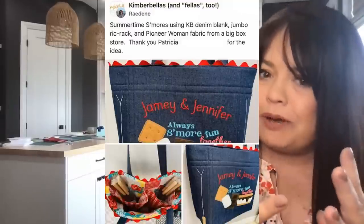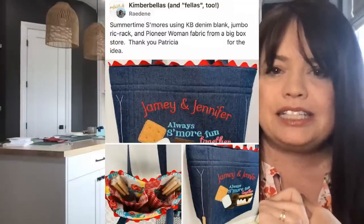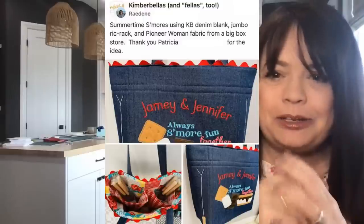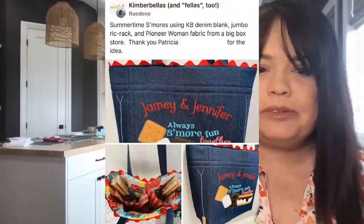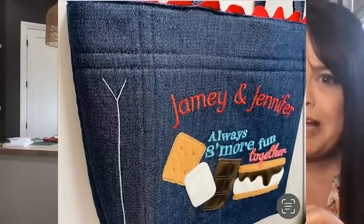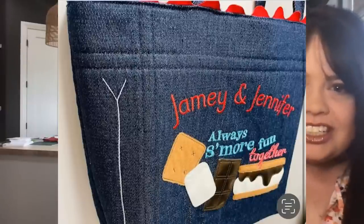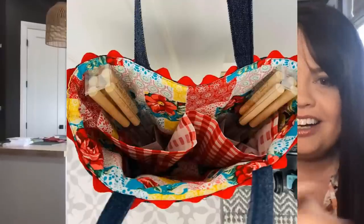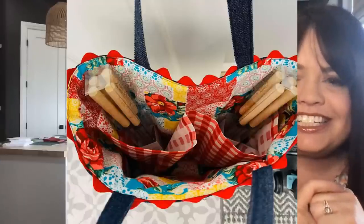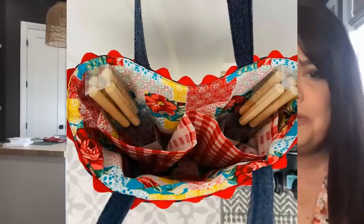These next images actually inspired me with a project I'm going to share with you today. Ray Dean says, summertime s'mores using the Kimberville denim blank, jumbo rick rack, and Pioneer Woman fabric — she thanked Patricia for sharing this idea. Look how cute this is. This is from one of our summer events, Always More Fun Together. She personalized it on this denim tote from Kimberville, lined it with pockets, and put Kimberville roasting sticks in the bag. Isn't that the cutest gift? I absolutely love it.